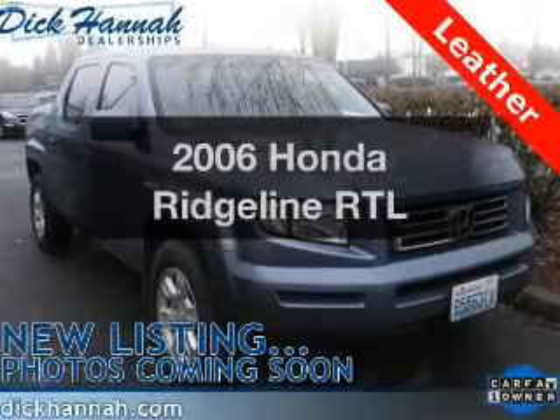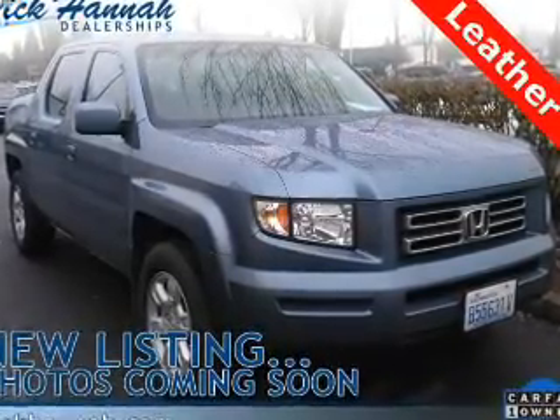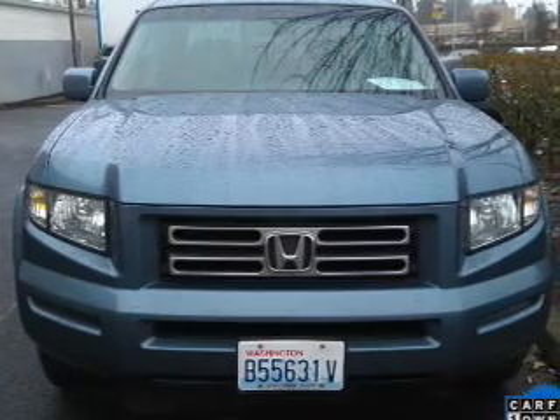Imagine yourself in this 2006 Honda Ridgeline — this is the set of wheels you've been looking for. The powertrain includes four-wheel drive with a solid six-cylinder engine driven by a five-speed automatic transmission.